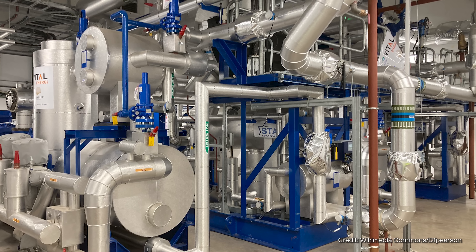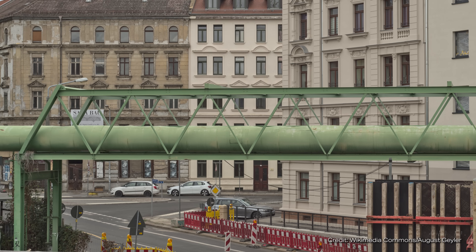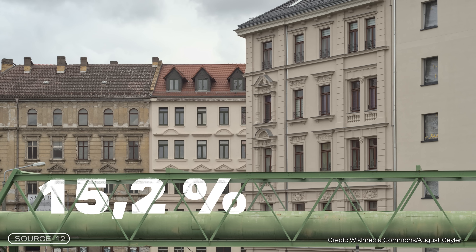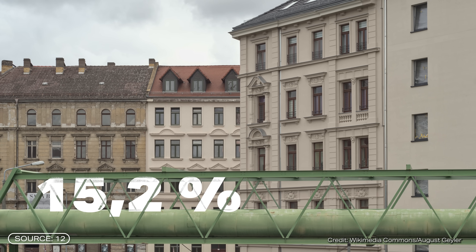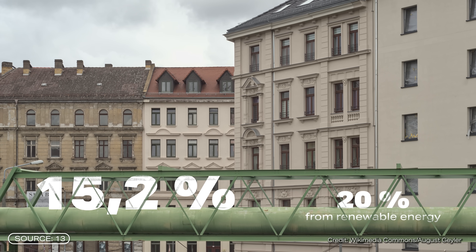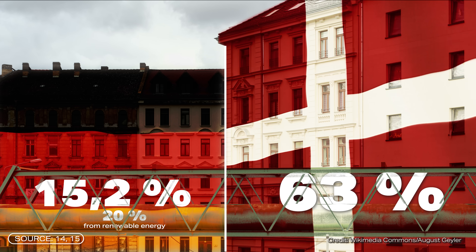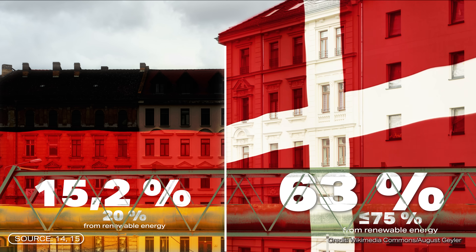The heat generated by such heat pumps is distributed to nearby households through district heating networks. While Germany does have some of these networks in place, the heat is still primarily generated by large power plants that burn natural gas, oil, or coal. At present, only 15.2% of households are connected to district heating, and only 20% of that comes from renewable sources. For comparison, in Denmark it's already 63% of households, and up to 75% of the heat comes from renewable energy.